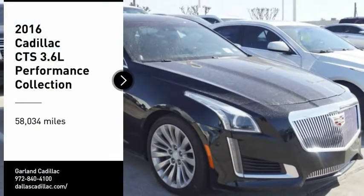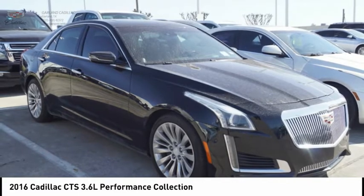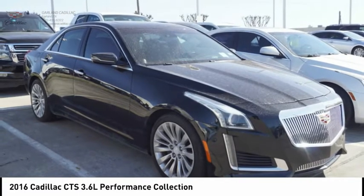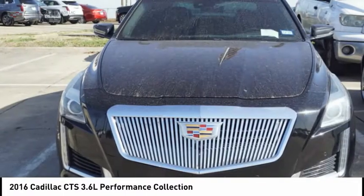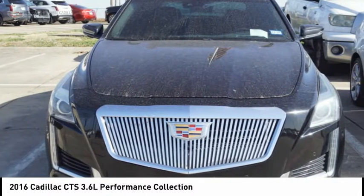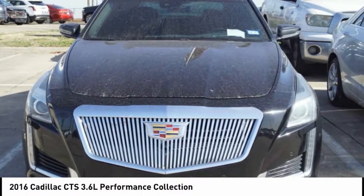We are pleased to show you the 2016 CTS. The CTS is a well-sorted blend of all-American style and European-inspired tuning with a cutting-edge design. The luxury CTS blends elegant styling, performance, and exceptional fuel economy.